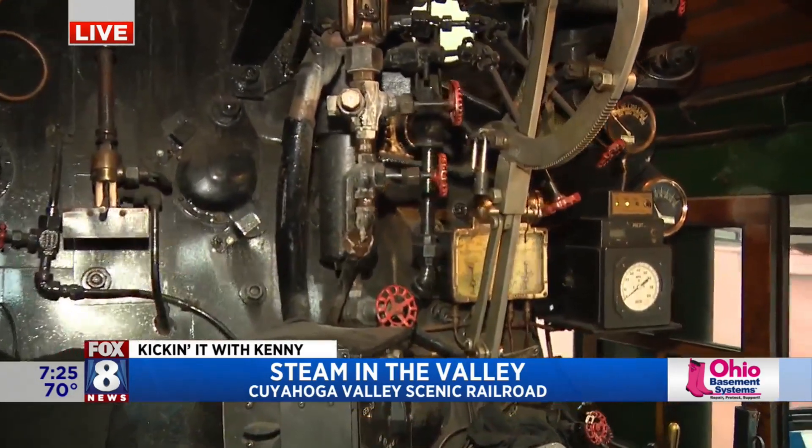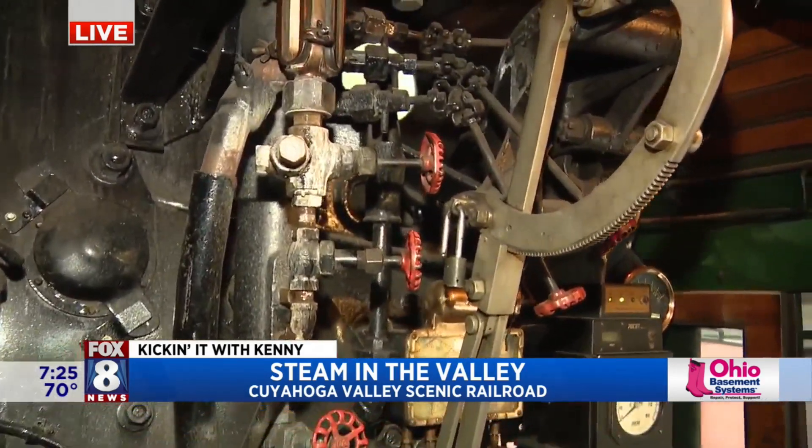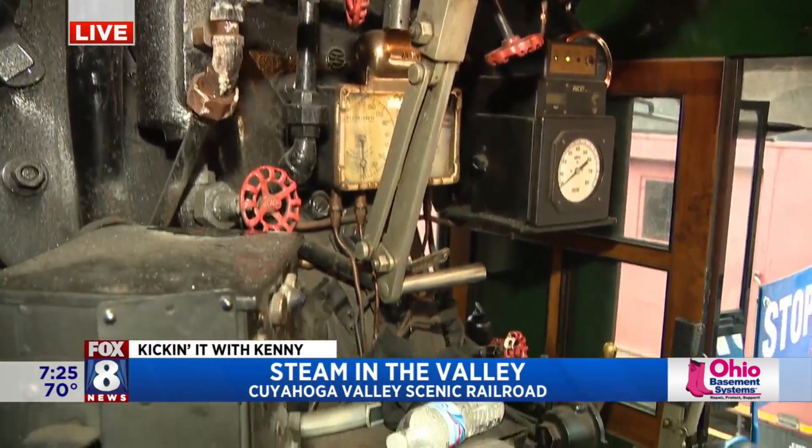Zach, thank you so much for allowing me to sit here. I'm just listening to you guys talk. Describe a living history lesson — that's what we're sitting in, right? We are in the cab of the Nickel Plate 765. This is a steam locomotive built in Lima, Ohio in 1944. It was built for the Nickel Plate. The Nickel Plate was headquartered here in downtown Cleveland from Terminal Tower — that's where their headquarters were.